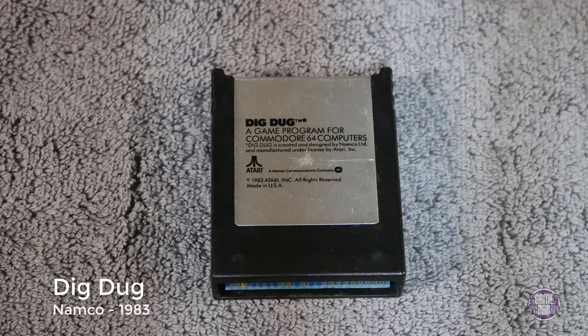Here we have Dig Dug, released by Namco in 1983. This one, along with a few others in this video, I could not get the gameplay to work. The little tabs inside the cartridge that hold the card in place would not completely insert and weren't holding the game properly. So as much as I tried, I could not get gameplay footage of this on my Commodore. But if you've ever played Dig Dug, I mean it's the same thing.